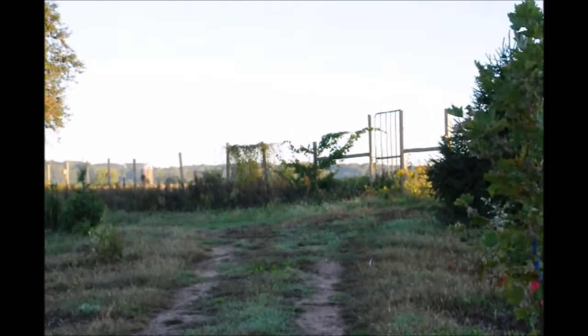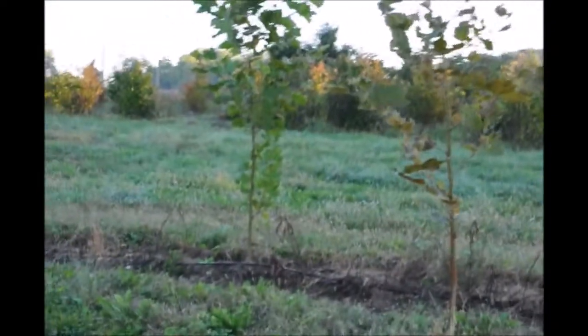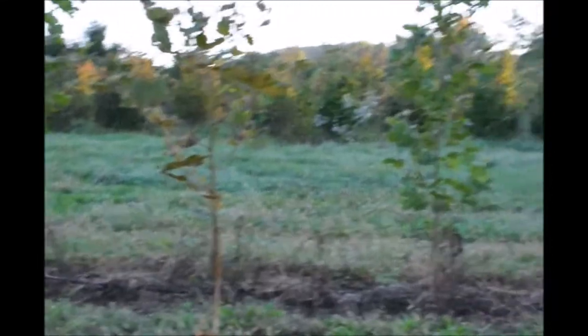They can jump an eight-foot fence. In places where the fence is not adequate — in other words, where there's a stream or a wet area where there's a little dip in the ground — they'll go under the fence.